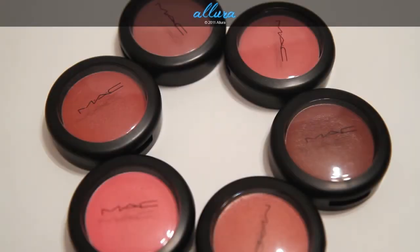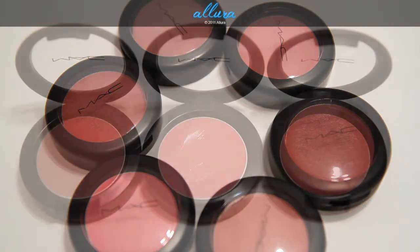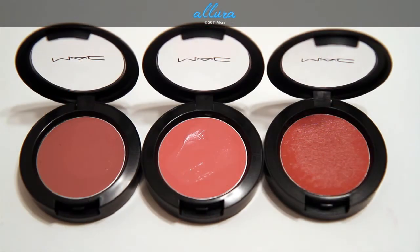Hi everyone, this is Allura, and I have here the six new cream blend blushes that MAC recently released. These will be available March 3rd in stores, and usually a couple of days before they're released in stores, you can get them online. So keep an eye out if you really want to get them as soon as possible. These are $19.50 each, and these are supposed to be the new formulation of the cream blushes. MAC used to have the blush creams, and those were discontinued, so this is kind of the replacement product. There's a total of six shades in this new collection.